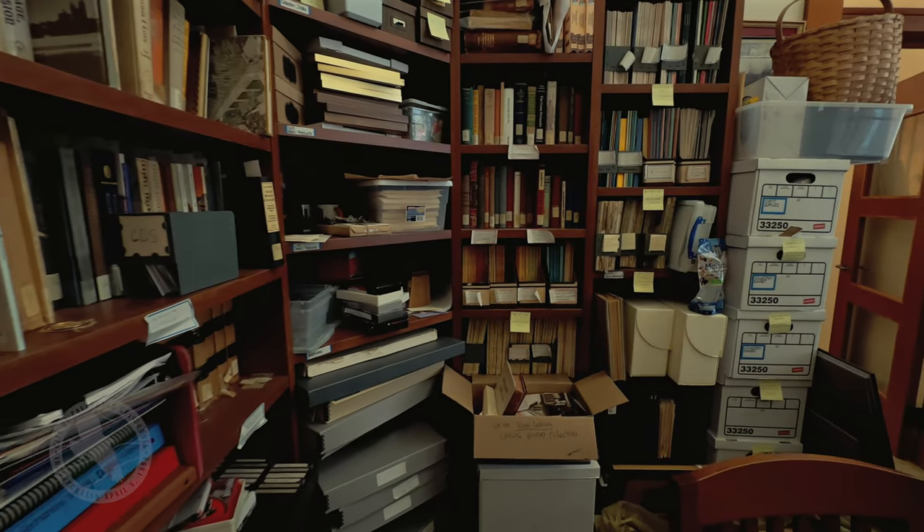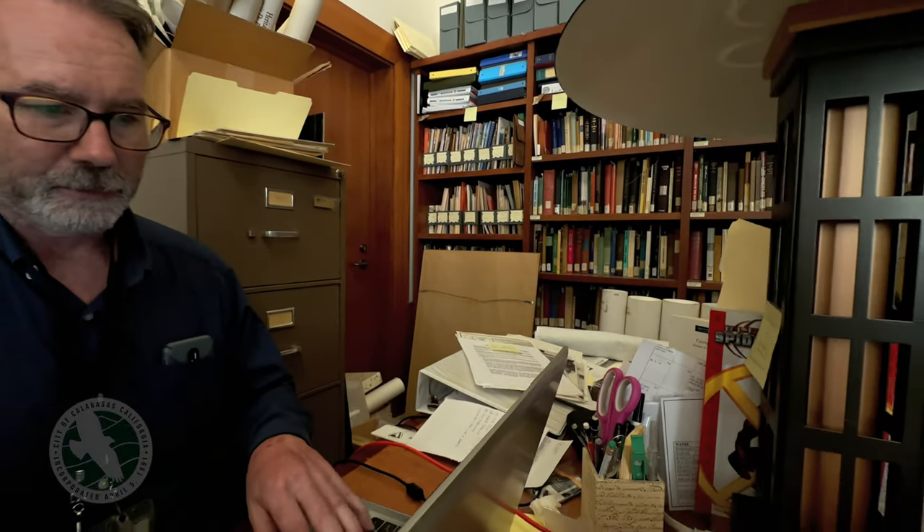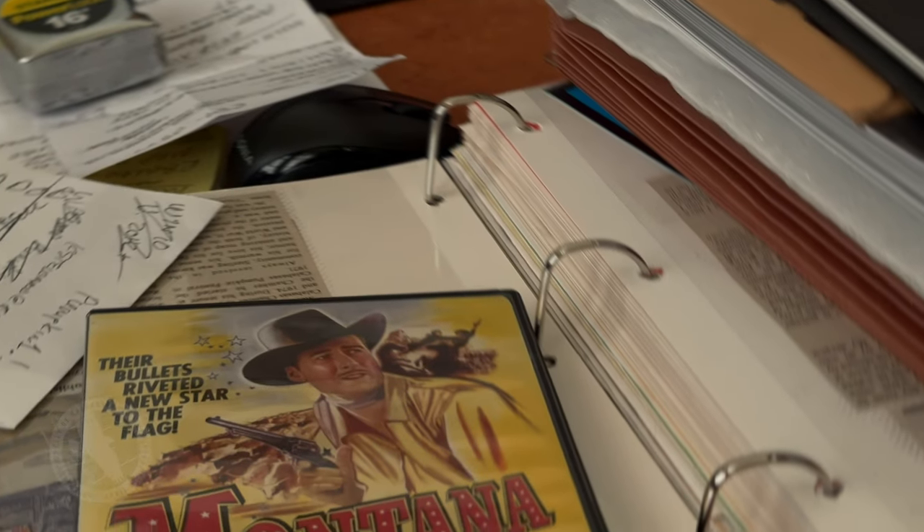We are sitting in the Special Collections room of the Calabasas Library. This is the culmination of the Calabasas Historical Society's collection. They have released the materials to us for safekeeping, which is very nice. We are now taking it out of the shadows and putting it out there for a bunch of people to see and enjoy.